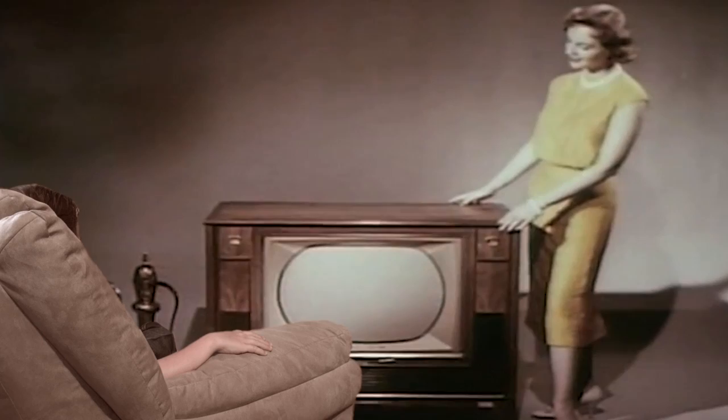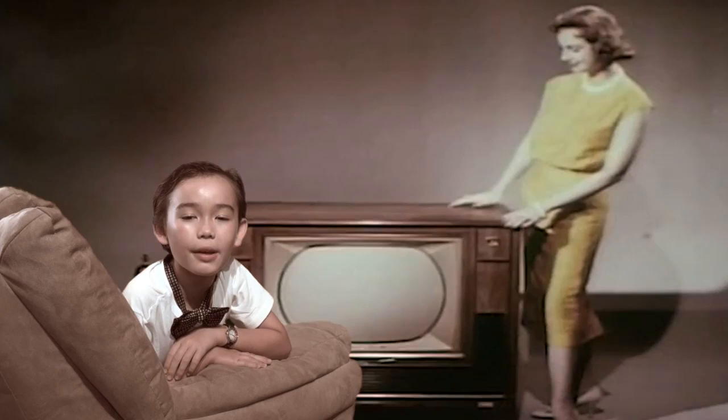Seven function remote control color television — so beautiful it enhances any decor. Hi, I'm Freddie Thompson, and I'm here to talk to you about the invention of the television.